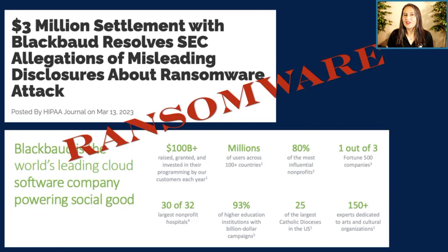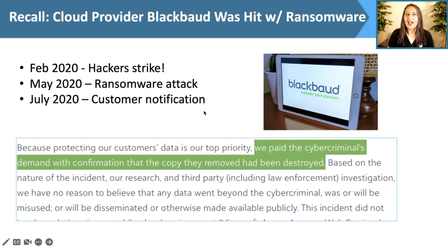In February of 2020, hackers broke into Blackbaud's organization. Unfortunately, Blackbaud did not detect them until May, when the criminals detonated ransomware and stole data. Blackbaud paid the ransom demand, and in July 2020 they provided a customer notification stating: 'We paid the cybercriminals' demand with confirmation that the copy they removed had been destroyed.' So it seemed like the matter was resolved.